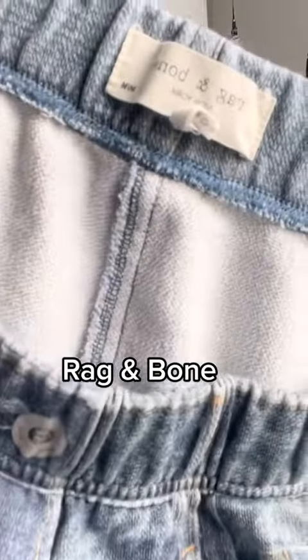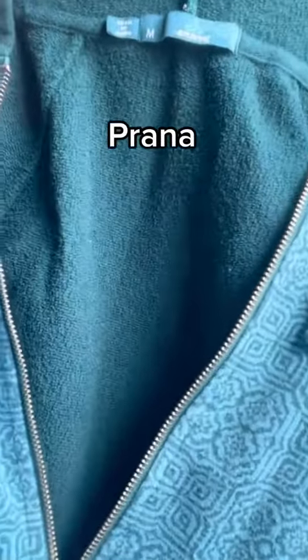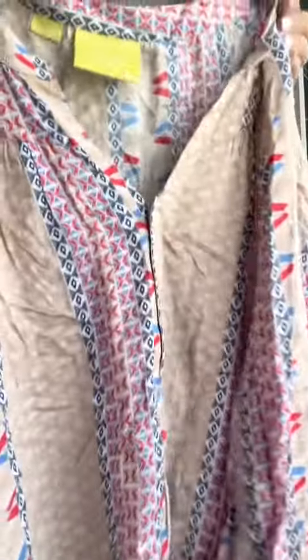These Toad&Co pants had the older label but I still picked them up. I found a Patagonia long sleeve and some Rag & Bone jeggings. I love finding Prana — I found one of their sweatshirts. I found a Maeve by Anthropologie blouse.